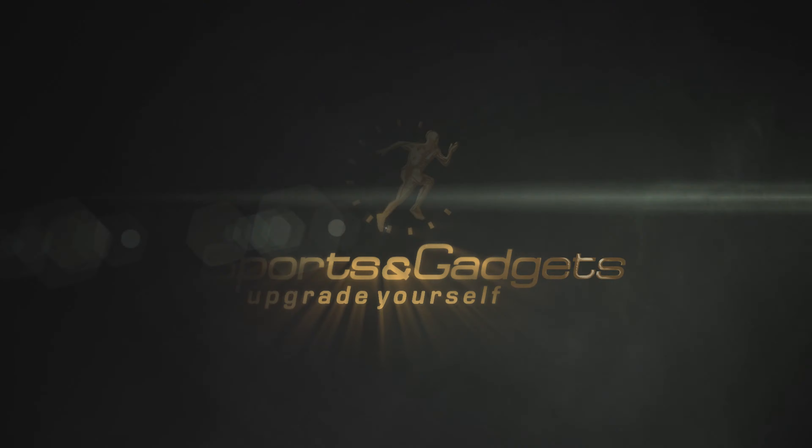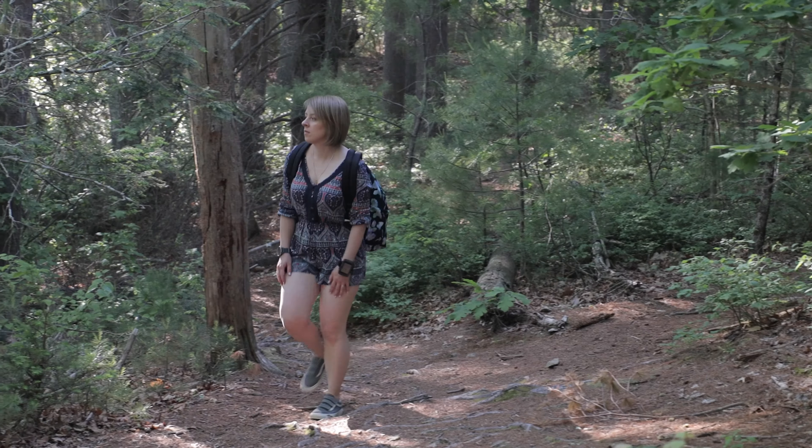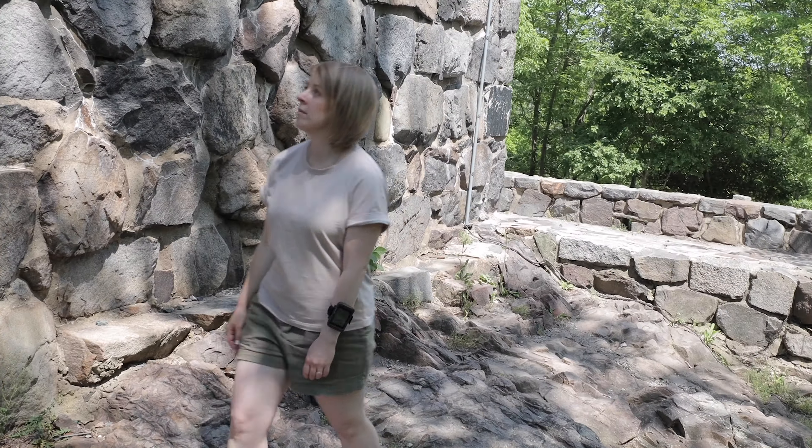Hello everyone, welcome back to Sports and Gadgets. Join us as we dive into the exciting world of outdoor activities with the all-new Garmin Fortrex 801 and 901 Ballistic Edition wrist-based GPS Navigators.